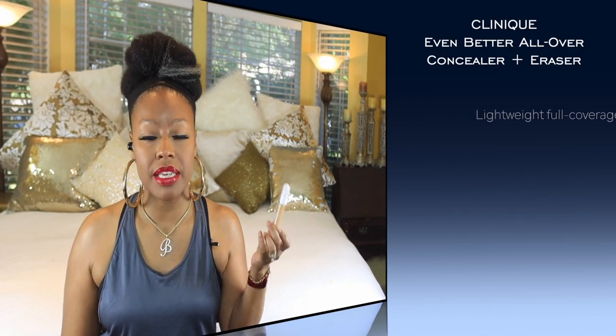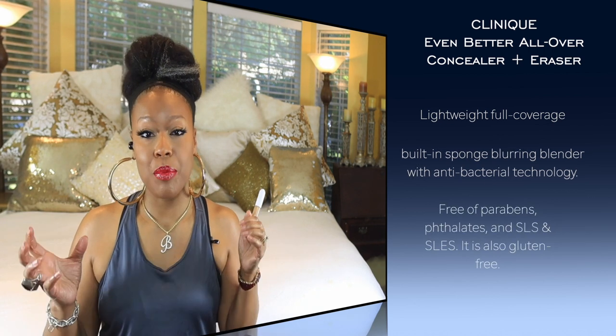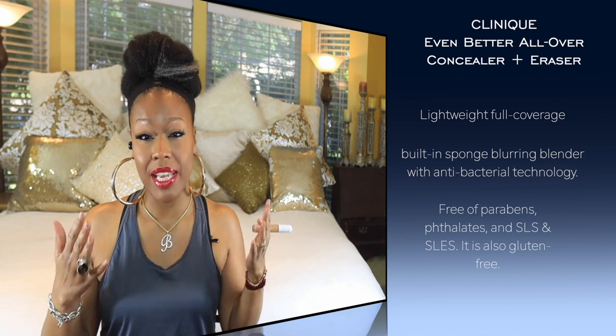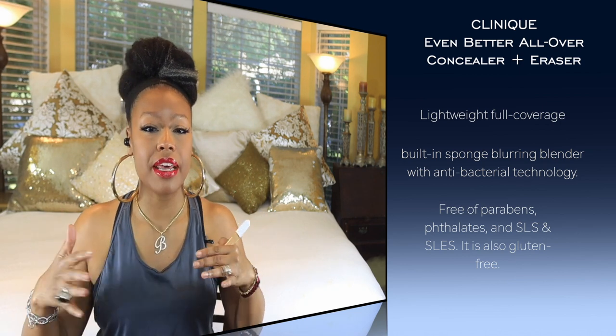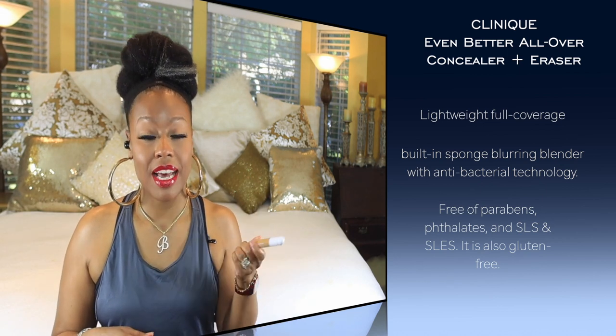The last one for puffiness and discoloration is the Clinique Even Better Concealer. It has caffeine and vitamin C. It's buildable — to completely cover dark spots you will need to layer it, but even layered it still won't give you a cakey under eye look. Some concealers start looking strange once you layer and set with powder, but not this one. It has lots of good ingredients and is excellent for puffiness and discoloration.